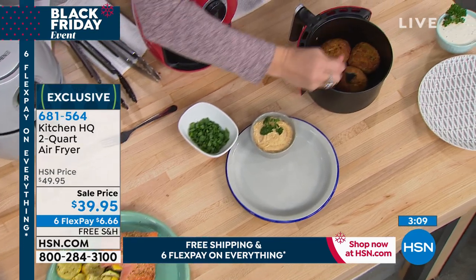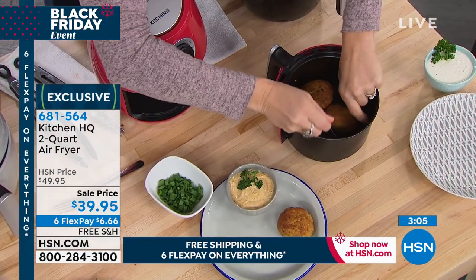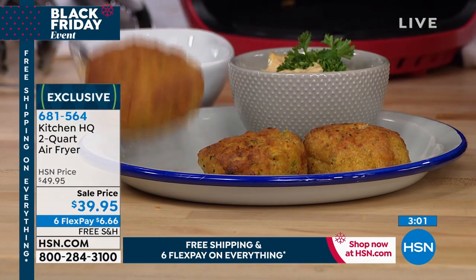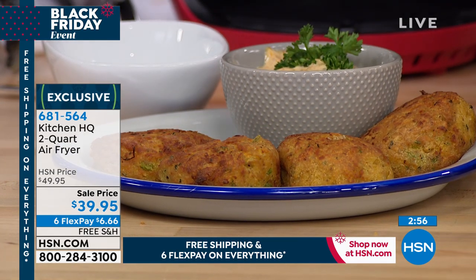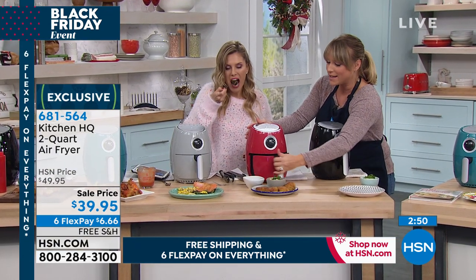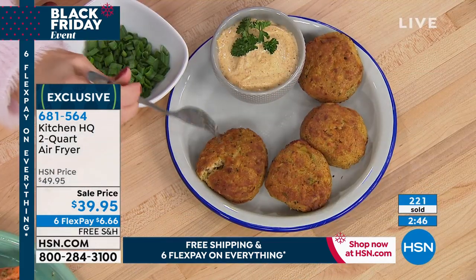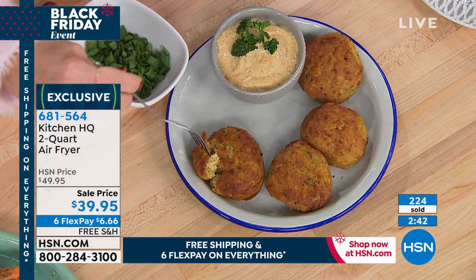It's the one you're going to use every single day because it's that perfect sweet spot — the Goldilocks of size in the two quart. It will take up less room than your coffee maker. These are crab cakes — you could do homemade or store bought. All you do is pop it in the air fry basket. You select time. You don't even have to select temperature — it's already preset to 400 degrees.